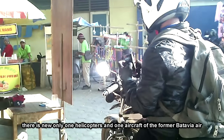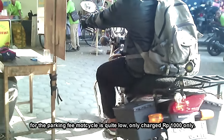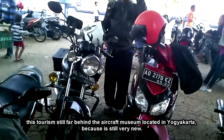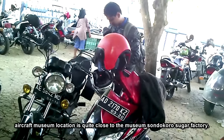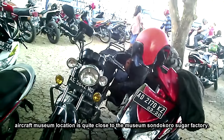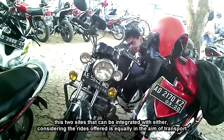Ada satu helikopter dan satu pesawat bekas batai VIA-R di sini. Untuk biaya parkir pemotor cukup murah, hanya dikenakan Rp. 1.000 saja. Wisata ini masih kalah jauh dengan musim pesawat yang berada di Yogyakarta, namanya juga masih baru. Lokasi musim pesawat ini cukup dekat dengan musim Papigula Sondokoro, dan dua tempat wisata tersebut bisa terintegrasi dengan baik.